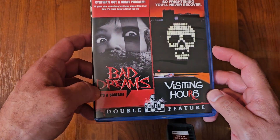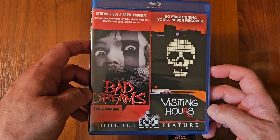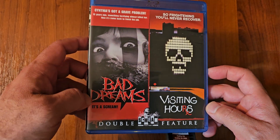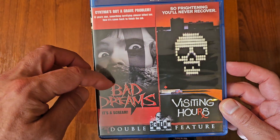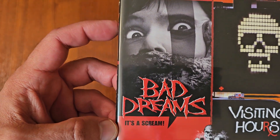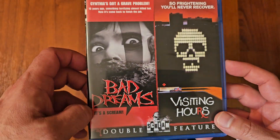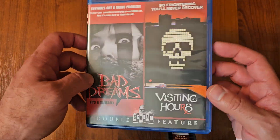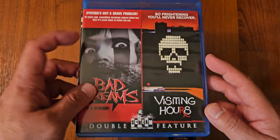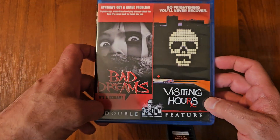Next up we got a double feature, but Bad Dreams is the one that came out in 1988. It's kind of like a Nightmare on Elm Street type of film. I haven't seen it in a long time, but looking forward to re-watching it. I actually recently got this double feature during their Shocktober sale, so looking forward to watching both of them. Bad Dreams is the one that was released in 1988.